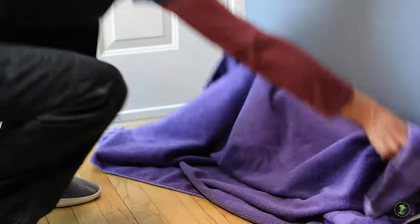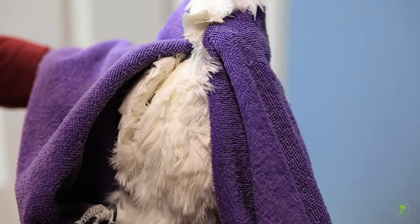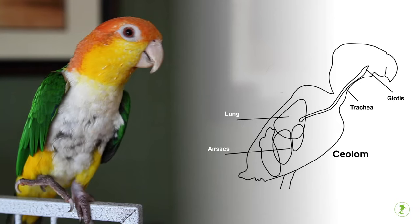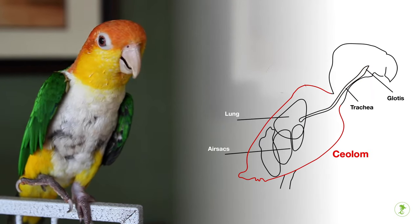When restraint is necessary, knowing safe techniques is extremely important. First, it's important to understand that birds breathe by expanding their body cavity, called the coelum. This causes air to enter the trachea much like a bellows. Compression of the body cavity can impede the bird's ability to breathe.